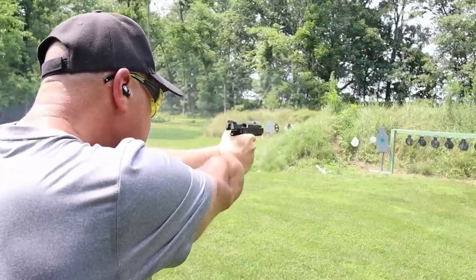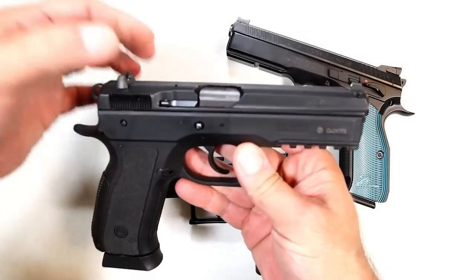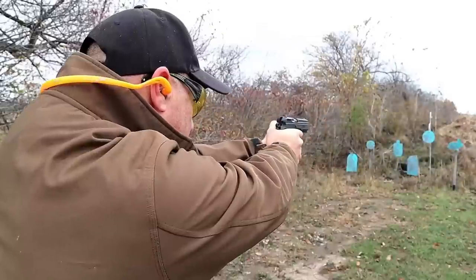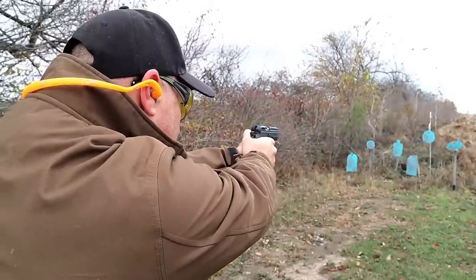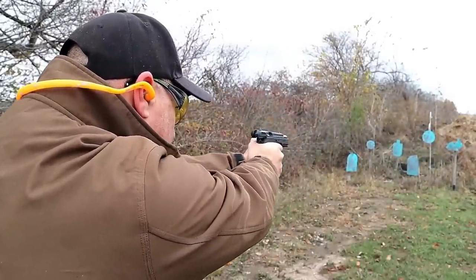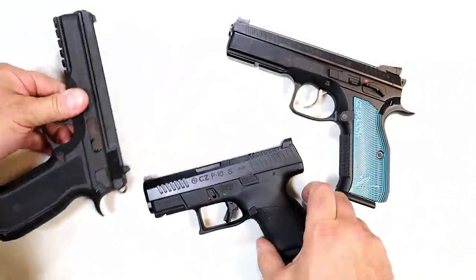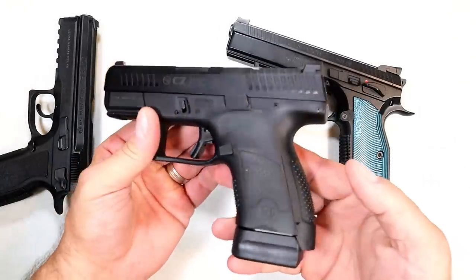I also brought out the Phantom 75. I love this gun — they discontinued it. It has a polymer frame very similar to the SP01 with 18-round mags. I shoot it so well and I'm happy to have it since they discontinued it. It certainly is an accurate shooter. And over here we have the P10S.